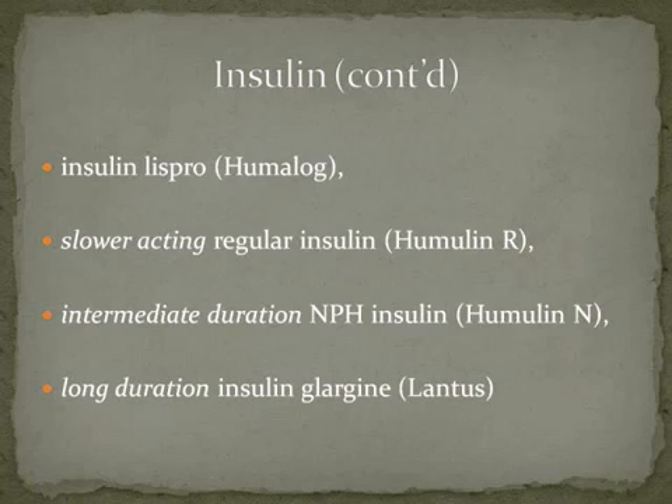The intermediate duration insulin is NPH insulin, which is Humulin N. And we have the long-duration insulin, which is insulin glargine, brand name Lantus. So Humalog, Humulin R, Humulin N, and Lantus round out the four different speeds of insulin.